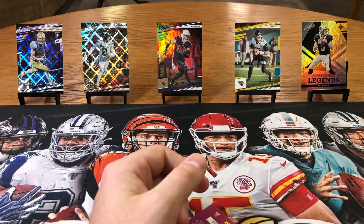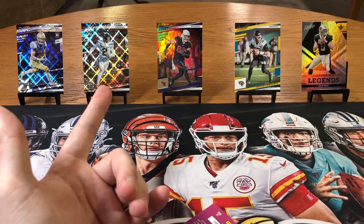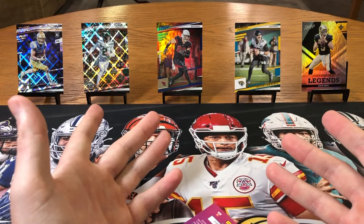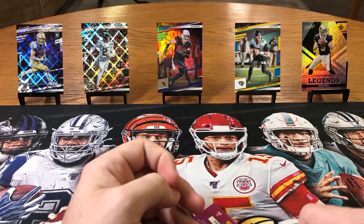That will do it for the one blaster box opening. Look how beautiful those cards are — those diamond parallels, they're so nice. Got a nice Trevor Lawrence, got some nice cards in this box. You can't beat it. Hope you guys enjoy — please like and subscribe and I'll get another video soon.